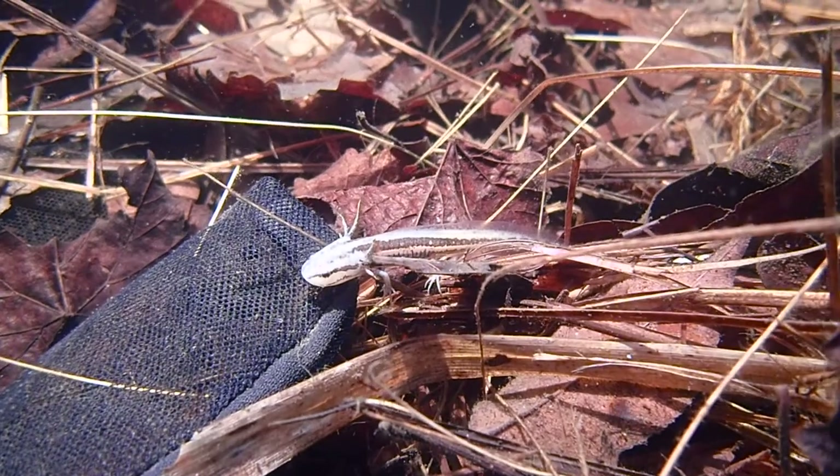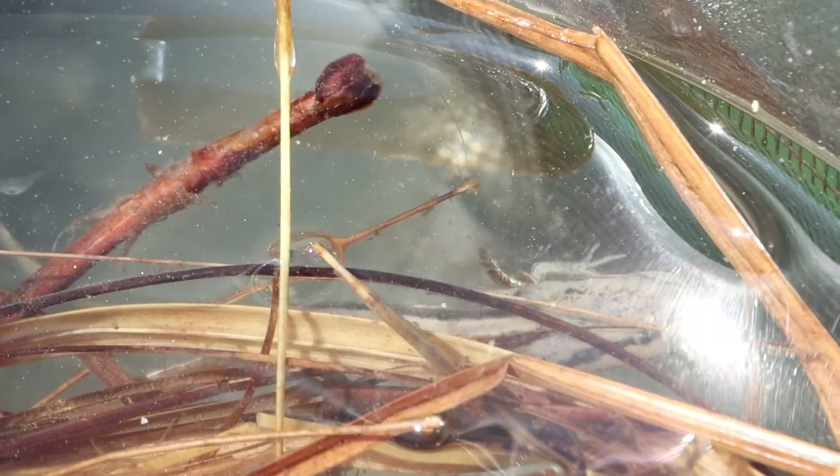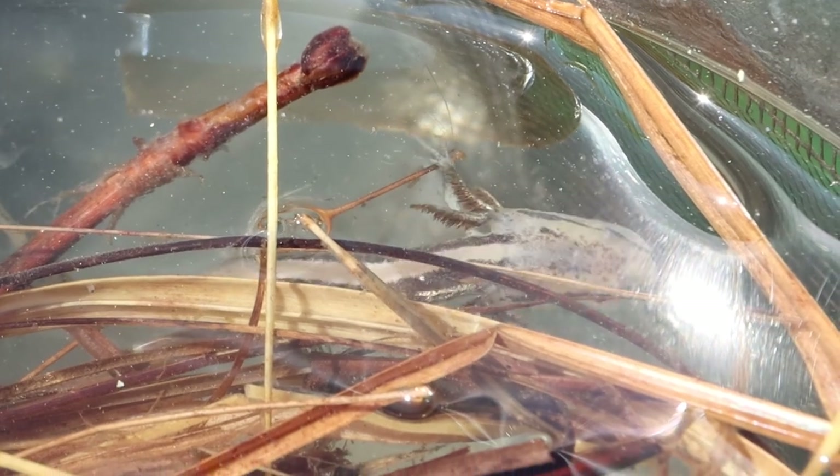We'll start hatching probably next week and that'll go through the beginning of January. We'll get everything stocked up in here, and the larvae will spend January and February, then get to late March, early April before they transform and become terrestrial.